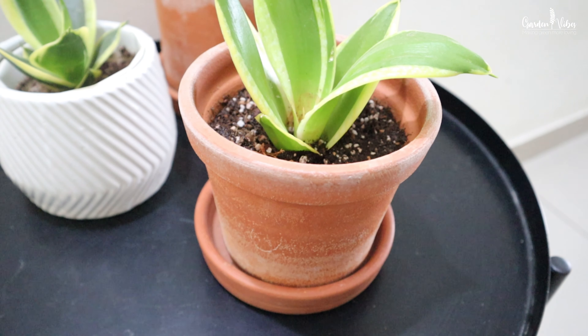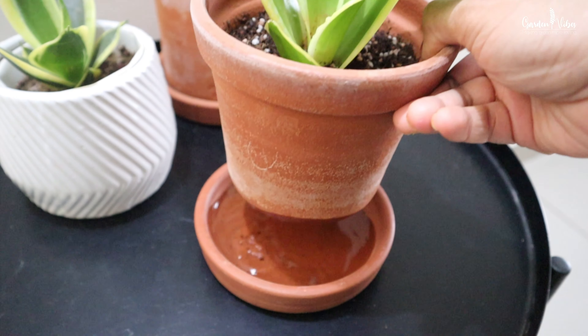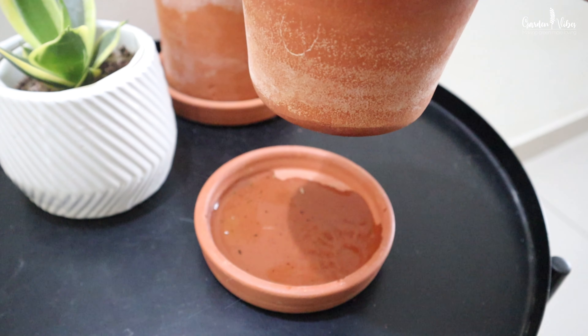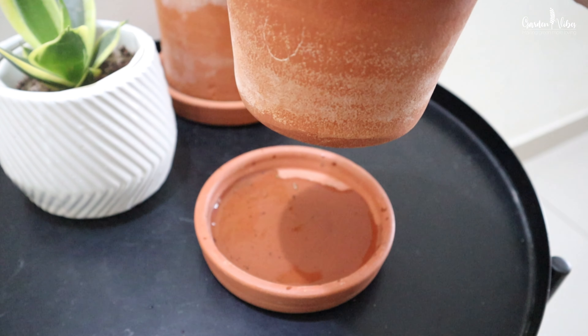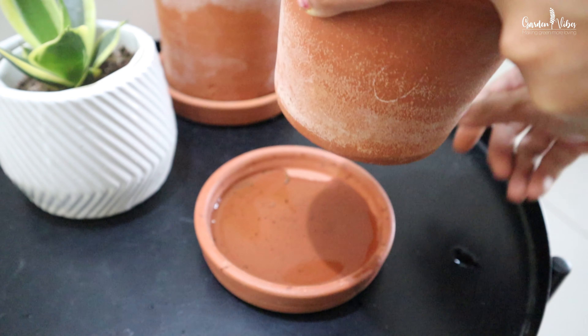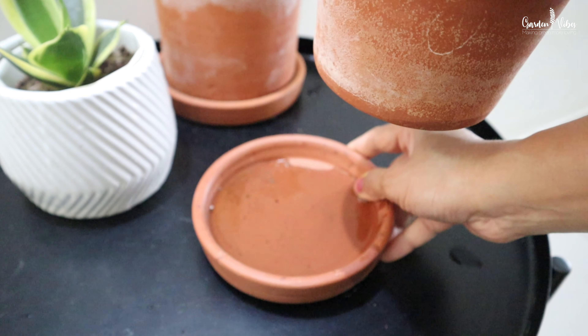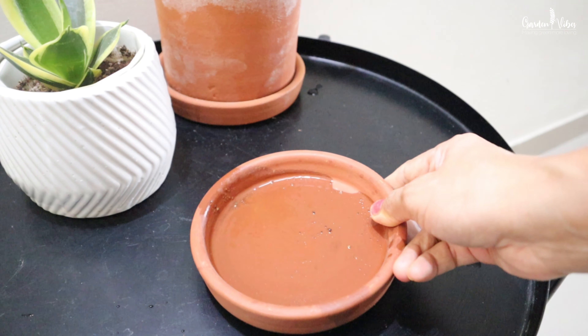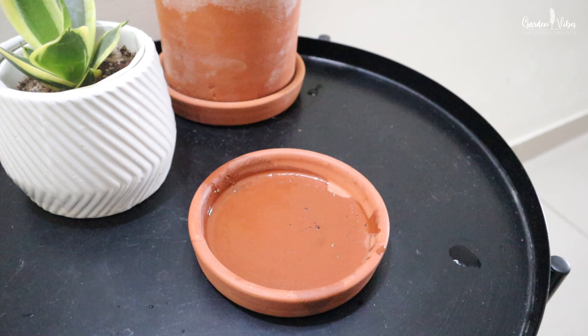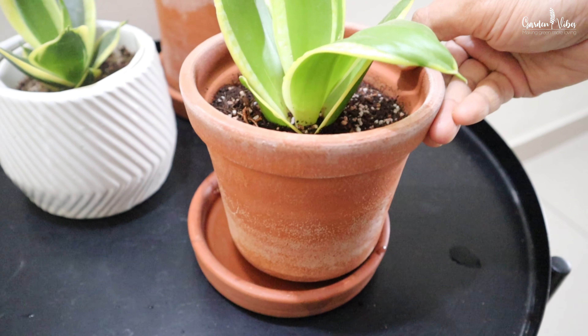When you water, be sure to moisten the entire root soil. In simple words, water until water comes out of the drainage hole to ensure all roots are wetted. Remember to use pots with sufficient drainage holes at the bottom, and always empty the drainage plate. Don't let the pot sit in standing water. After watering, just wait until the water comes out and empty the drainage plate.